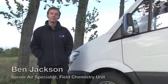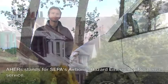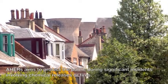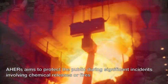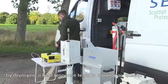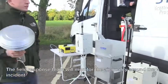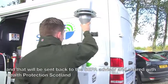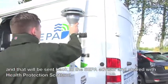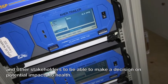A-HERS stands for CEPA's Airborne Hazard Emergency Response Service. A-HERS aims to protect the public during significant incidents involving chemical releases or fires by deploying a field response team to monitor air quality. The field response team will monitor the air quality around the incident, and that will be sent back to the CEPA advisor and shared with Health Protection Scotland and other stakeholders to make a decision on potential health impacts.